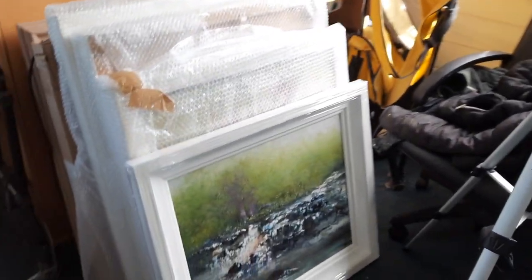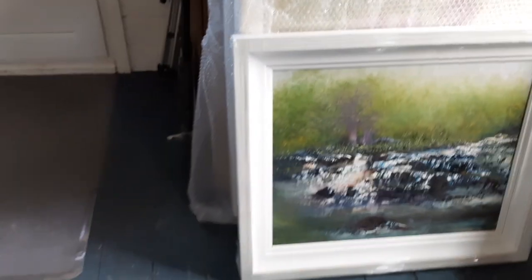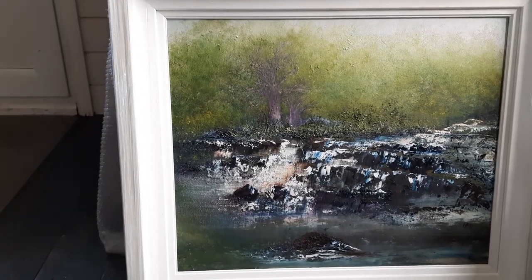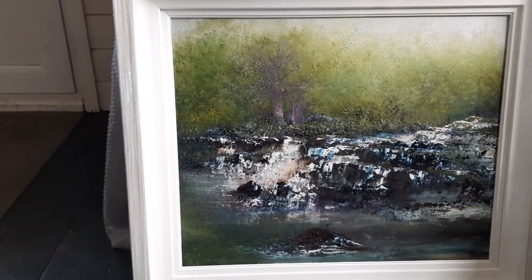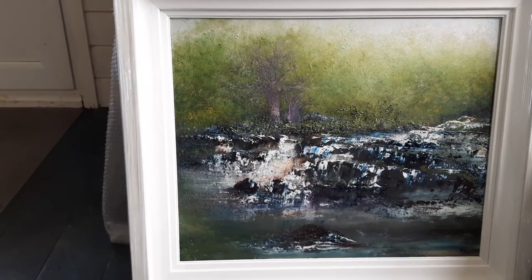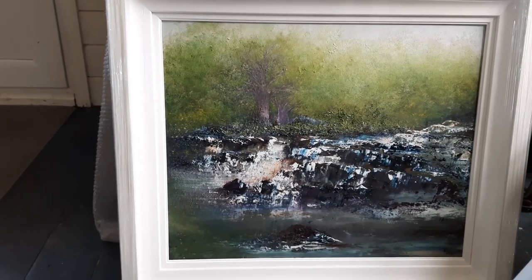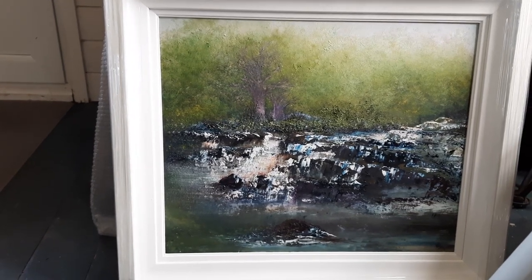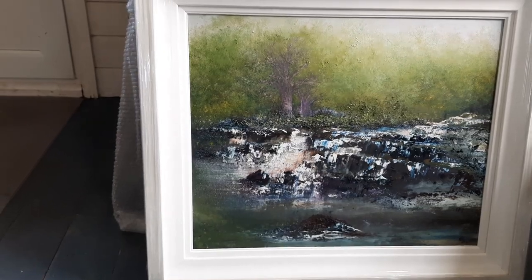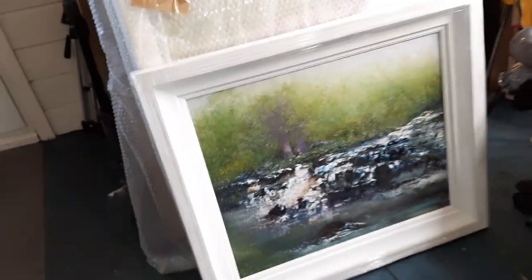These are paintings that have just come back from exhibition, and this one is called Fisherman's Haunt. It is inspired by the Drouse River, a favourite of the local fishermen. This area is just about a kilometre down the road from us.